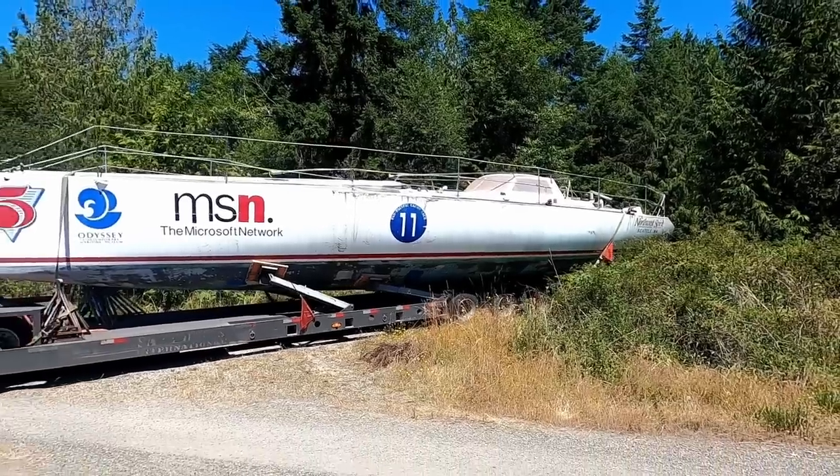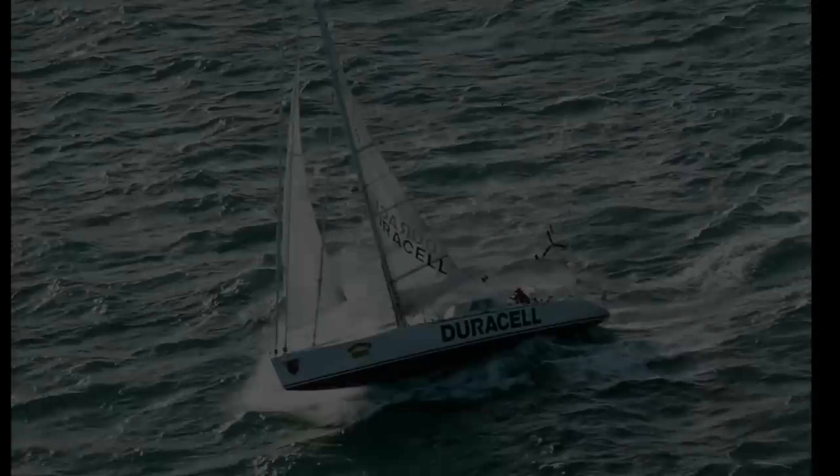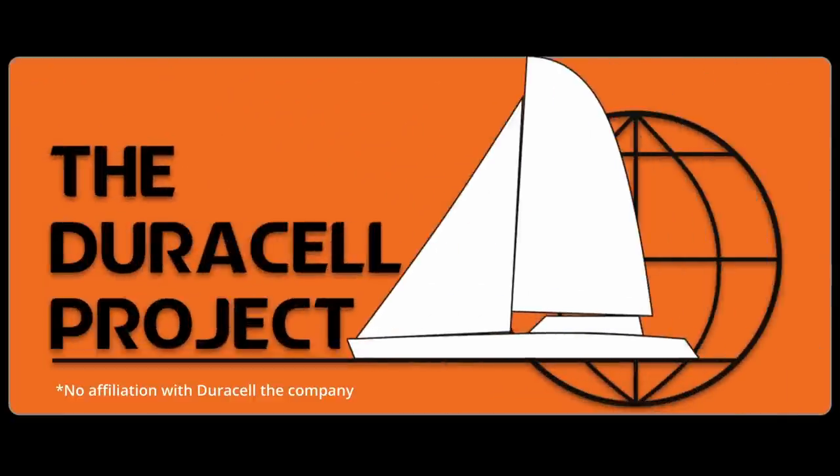This episode is sponsored by Squarespace, the all-in-one platform that allows you to build your own beautiful website. My name is Matt. Follow along as I turn Duracell, the legendary ocean racing sailboat, into a comfortable cruising home. The goal of this channel from the beginning has been to build a business that could entertain people with a crazy project and get to work on that crazy project full-time.